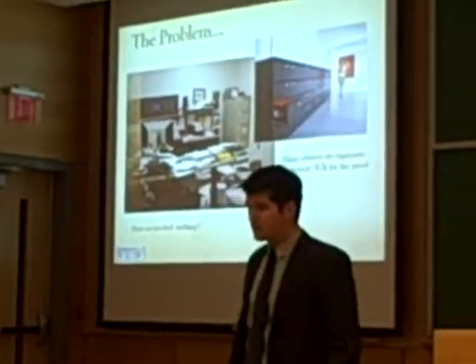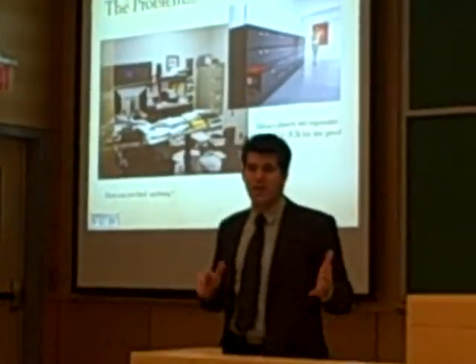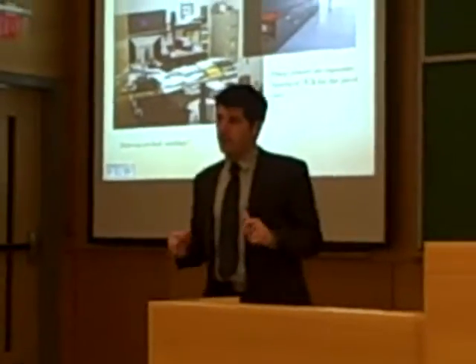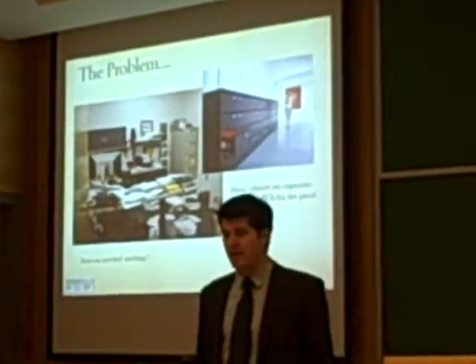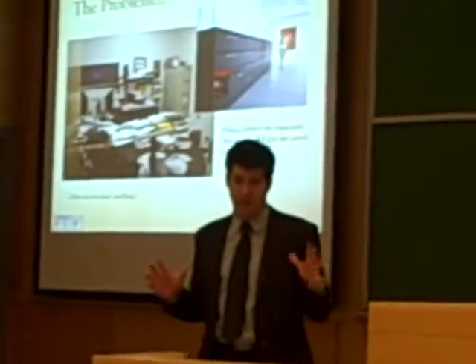And we said, well how much do those filing cabinets cost? We did a quick search and filing cabinets are extremely expensive. You can buy the $300 one, but if you want to protect your documents and keep them safe — because they really are the heart of your business — you're going to spend a lot of money. A fireproof cabinet costs over $2,000, and that's just for one small cabinet.